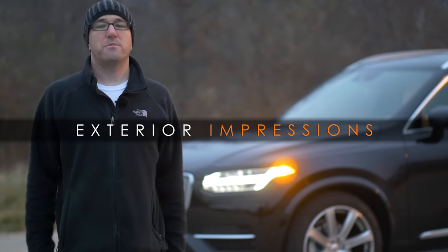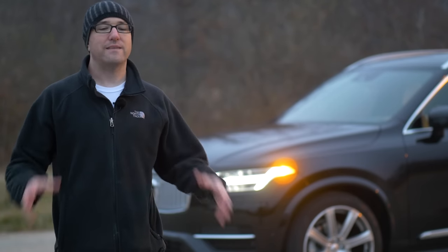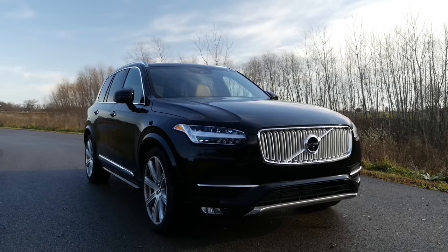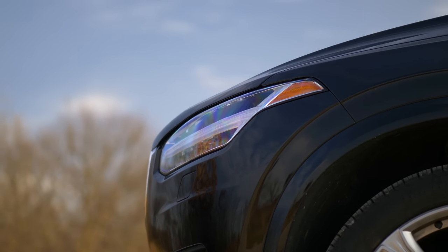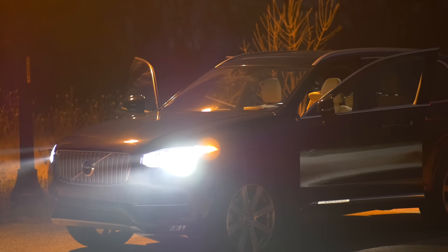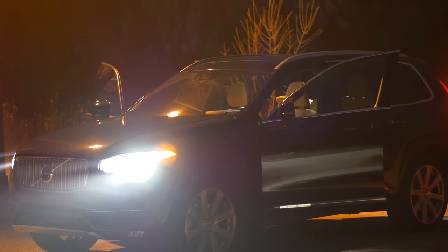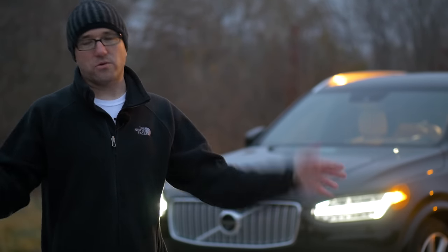For as long as I can remember, Volvo has always been about minimalistic design — design that is not in your face. In the case of this XC90, it looks executive to me. It looks very, very mature and sophisticated without just throwing a bunch of gimmicks in your face. I'm not going to get into all the marketing lingo about the XC90. The front end just looks straight up sophisticated.